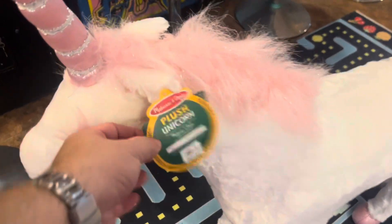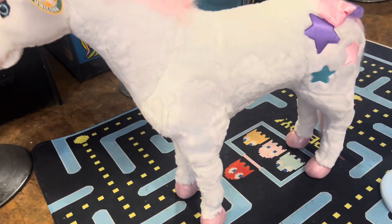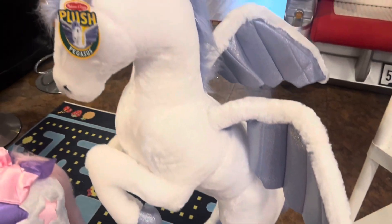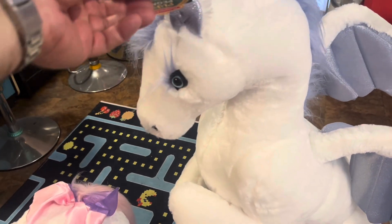Next up we have this Melissa and Doug unicorn plush. It's really nice — I actually saw this on a trip to Los Angeles and I knew I couldn't get it home in my suitcase, so I had to find one on eBay when I got back. It's worth about $75. When I was searching for it, I found the Pegasus so I had to have it too, and it's worth about $90. Those are really, really cool.